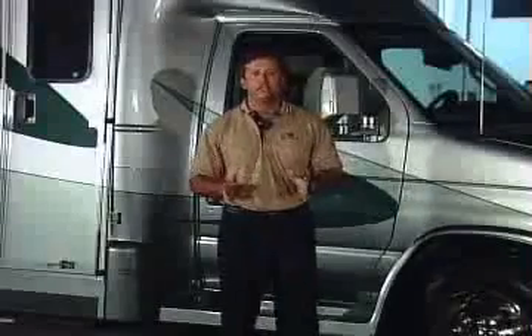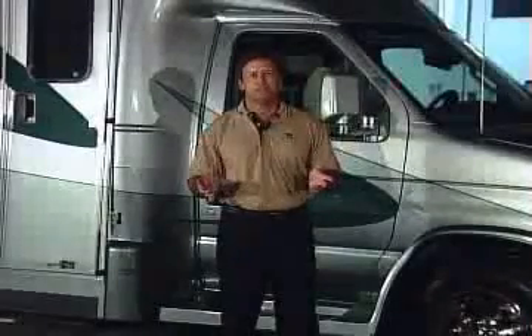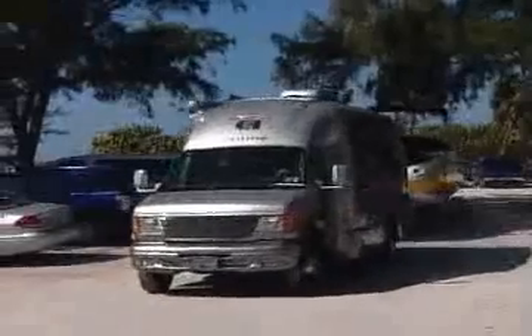Believe me, you will be amazed how easy this coach drives down the road. With our aerodynamic styling, air ride suspension system, and so many other features, driving this motor home is simply fun to drive.